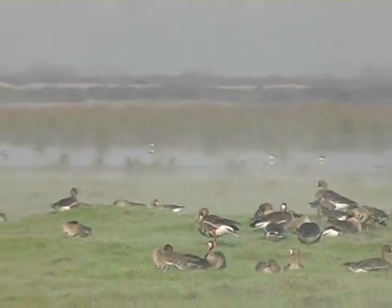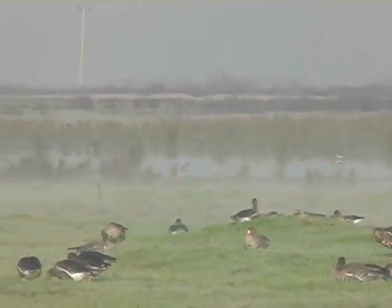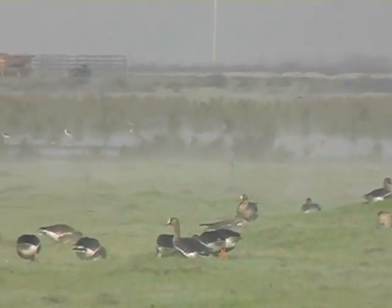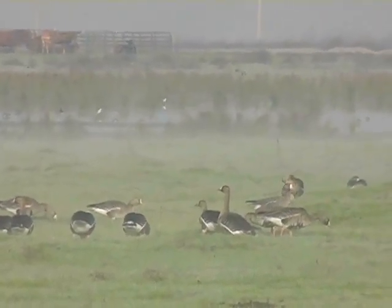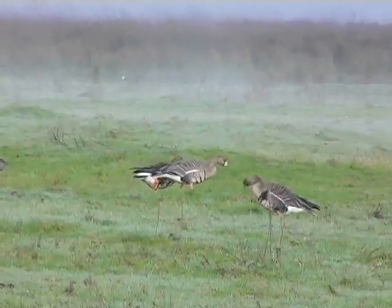Before we were even through the entrance to the Merced Refuge, we saw a flock of greater white-fronted geese foraging in nearby fields. Their name comes from the distinctive white band at the base of their bill.